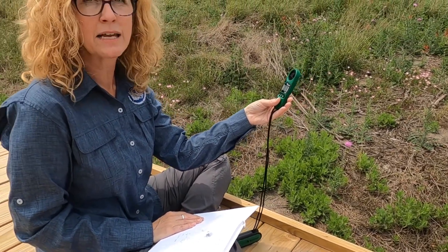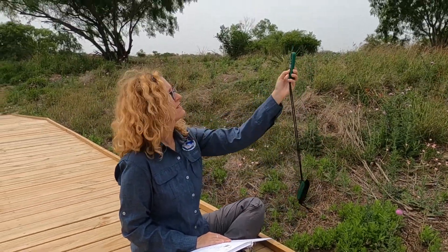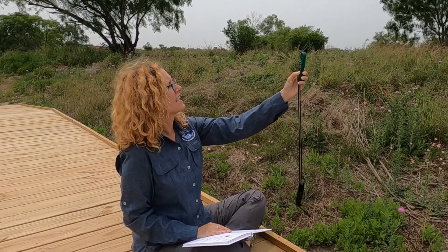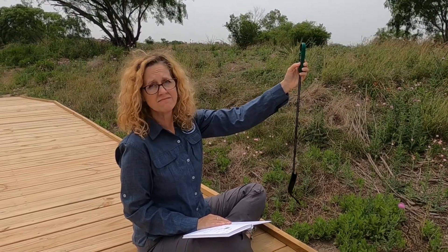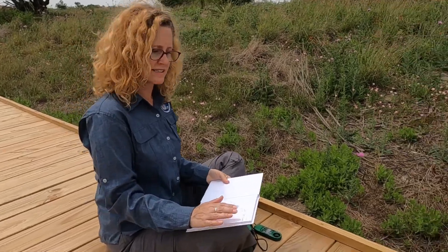I also want to continue the practice of taking my metadata. I've got my Kestrel here that I can use to take air temperature and wind speed. I also write some notes like the date and what the sky looks like.